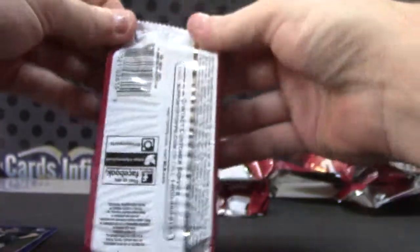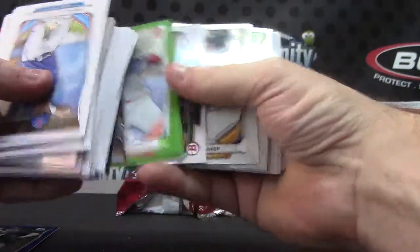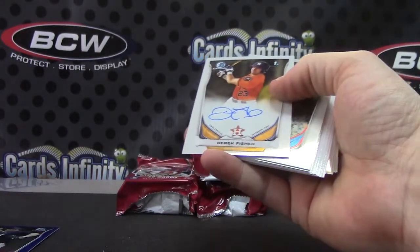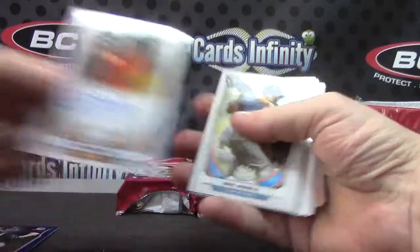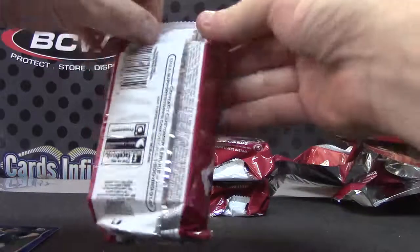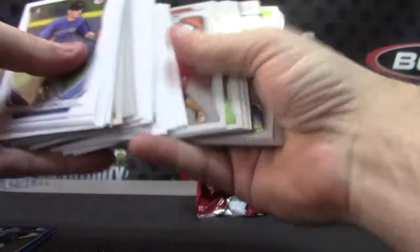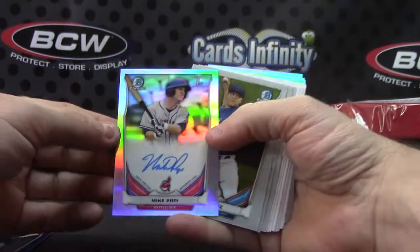Dylan Cease, Ryan McMahon, Jonathan Holder. Future of the Franchise — Sean Newcomb, Jack Flattery, and Derrick Fisher. A bunch of base trying to slide everywhere — there we go. Derrick Fisher. Market Pal, Mike Poppy, Josh Bell. Kyle Schwarber again, Kyle Zimmer, and Mike Poppy refractor autograph.